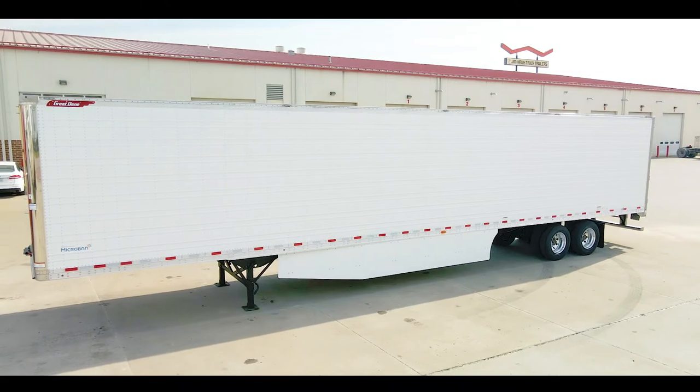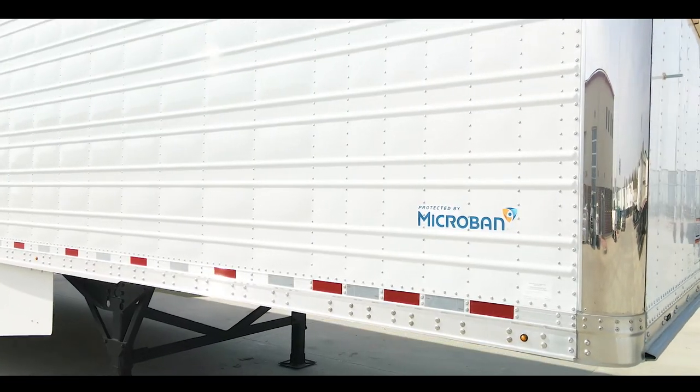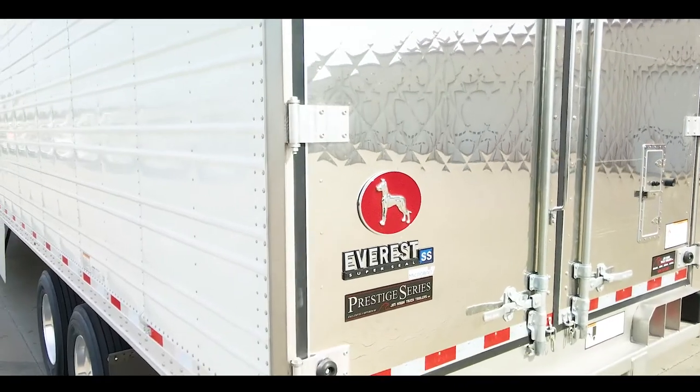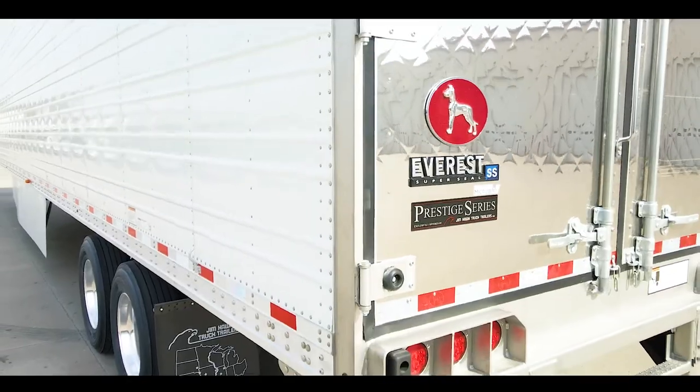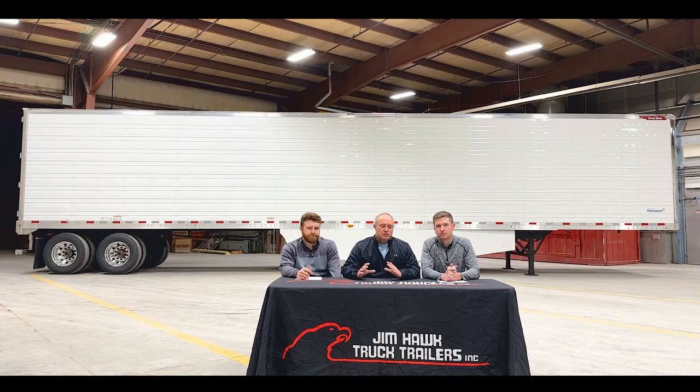We're real proud of this trailer, and one of the biggest reasons is because we designed this with our customers. Our customers told us what they needed and wanted, and it hits probably 95% of what people really do. I think you should come in and talk to one of our guys and just discuss and see what the Prestige is all about. It's literally known across the country, and people know what the Prestige is. Why don't you come in and find out for yourself?